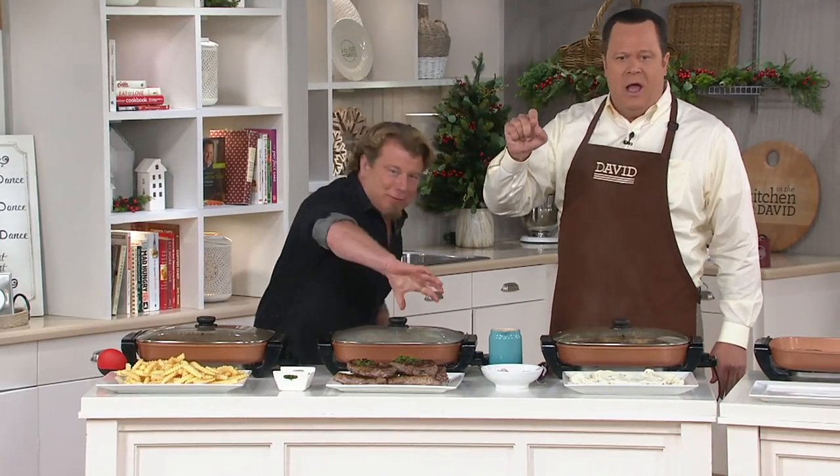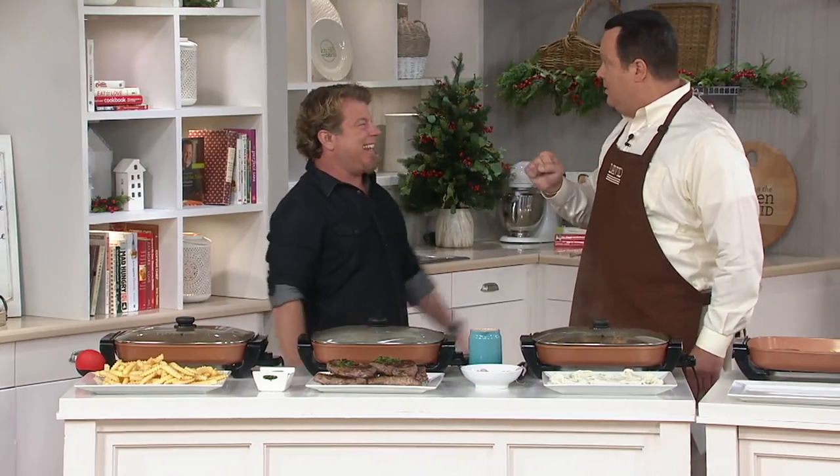I spy crinkle-cut fries — some for him, some for me. 3,500 of these are gone. I'm not kidding — 3,500. We've got to get busy.